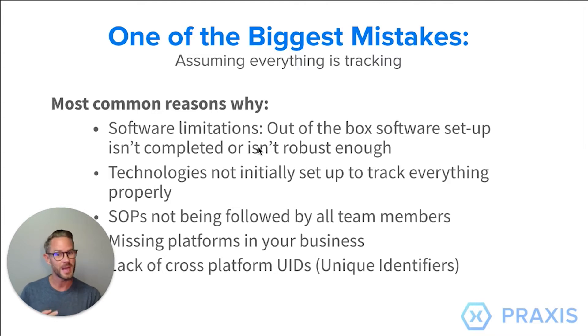SOPs may not have been followed by your team when setting these up and getting all the extra custom values filled out. Also, some of these platforms are lacking UIDs — unique identifiers. Email is a big one, along with address, phone number, and exact name. We need something to make sure we tell the whole story of the data, and many of these platforms don't tie it together or work together.